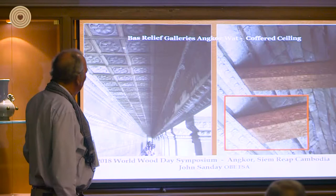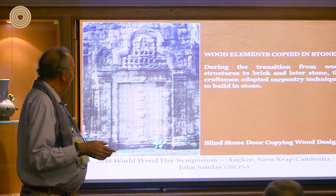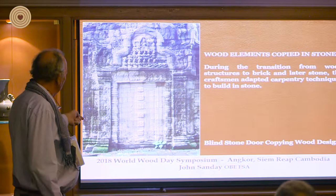These doors — you'll find them in all the early temples — are on three sides of a shrine. The main entrance is usually to the east, and these are false doors. But they give you a very clear idea of what the wooden doors would have been like. You can see where the pintles of the wooden double doors would have been, and these would have been the door jambs as it were. Beautiful pieces, but there's no evidence so far of actually one surviving in timber.